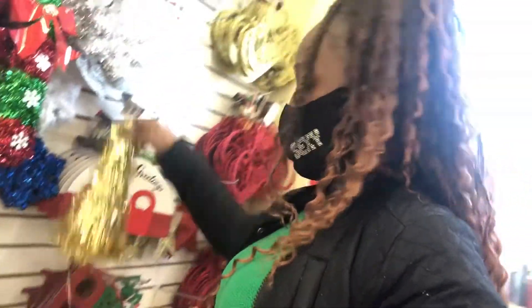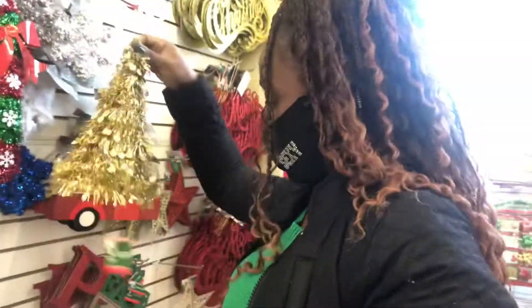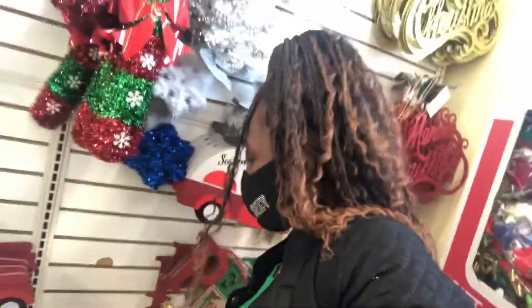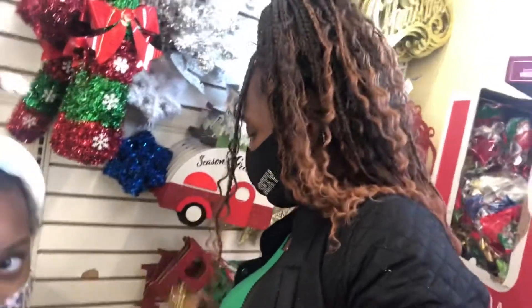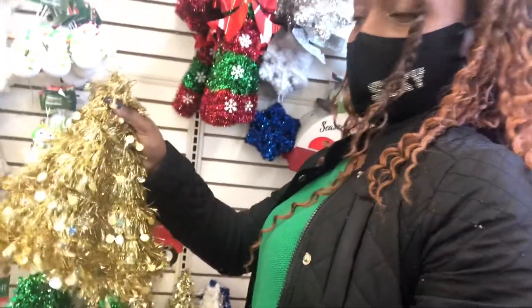These little trees are too cute, so we'll grab maybe two of these. You can also get some hats like this. Put two of those in the cart.